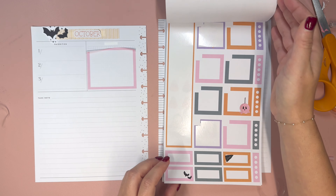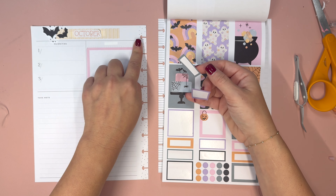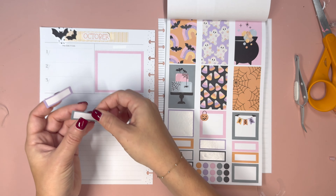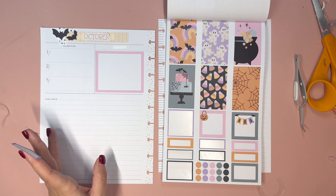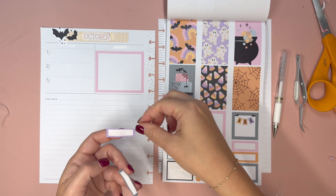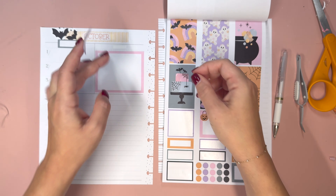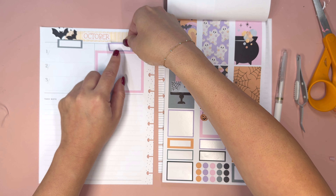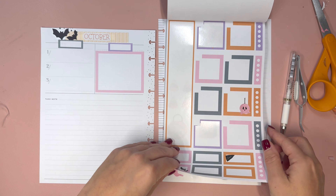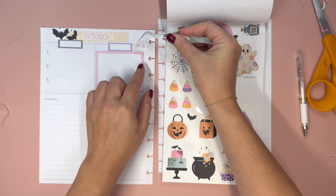I'm probably going to bring some washi in here, so I might lift this up a little bit in case I put washi in this way. For the month header I have Dated Basics Volume 4 here by Kel of a Plan, and October would work well there, but I'm concerned it's not wide enough for that section unless we bring in washi. So October could be cute there, but we need to find the right washi.